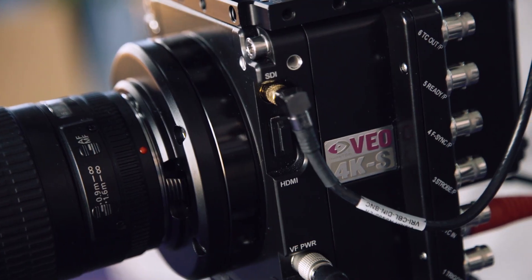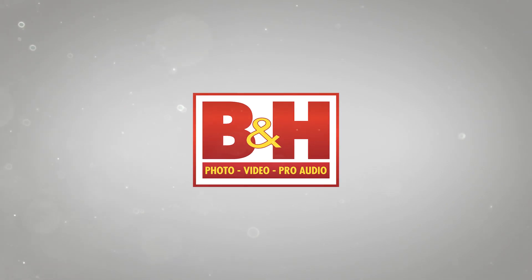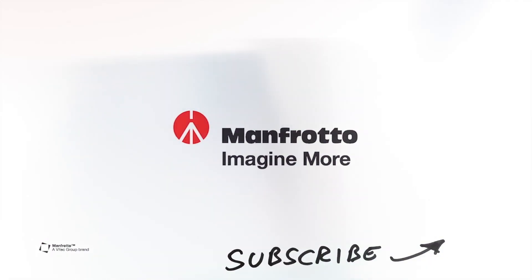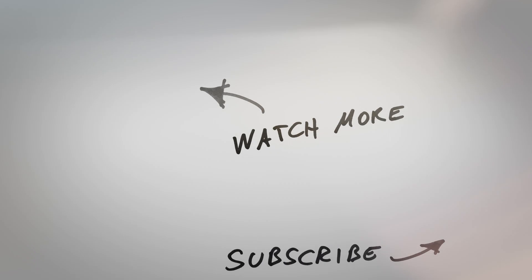That's everything you need to know about the Phantom VO 4K PL. Thank you very much, Nick, and thanks for watching.